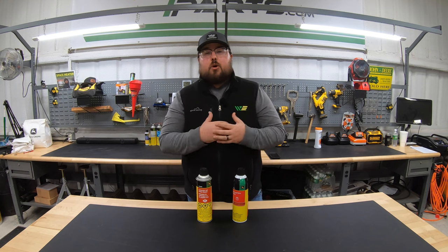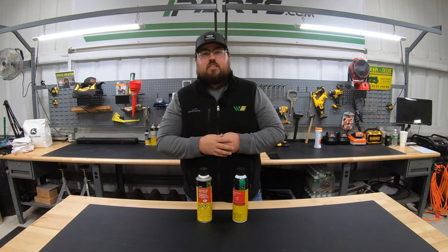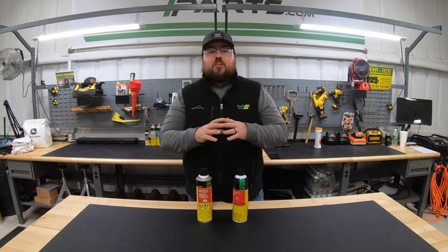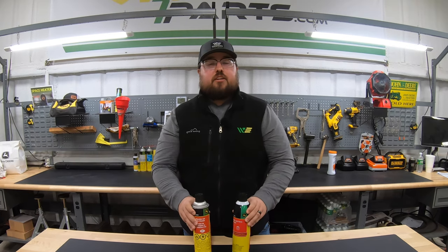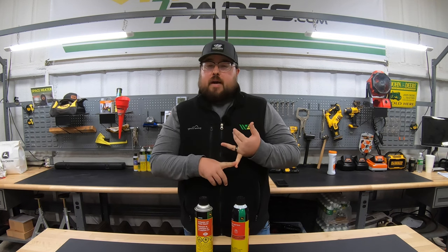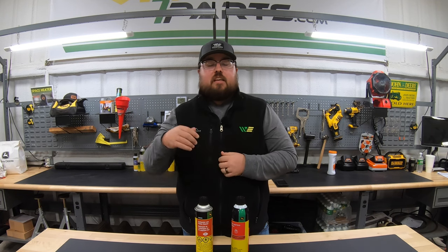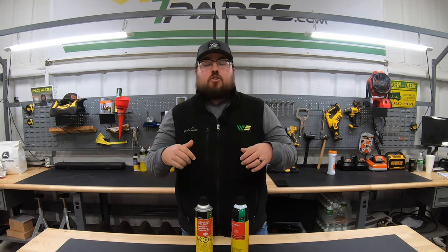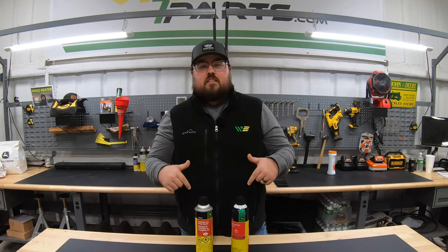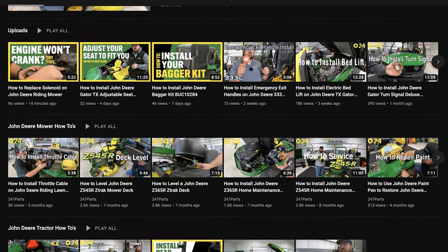I hope this video helped you out and you were able to find some value in it. If you did, we just ask you to hit that like button and subscribe to the channel. Also, if you're looking for any parts — maybe some of these cleaners, or parts for your lawnmower, gator, tractor, or compact construction equipment — make sure to go check out 247parts.com. I'll leave a link down in the description below. If you have any other questions or comments, make sure to leave those down in the comment section and check out our other how-to channel. Thanks for watching — we'll see you next time.